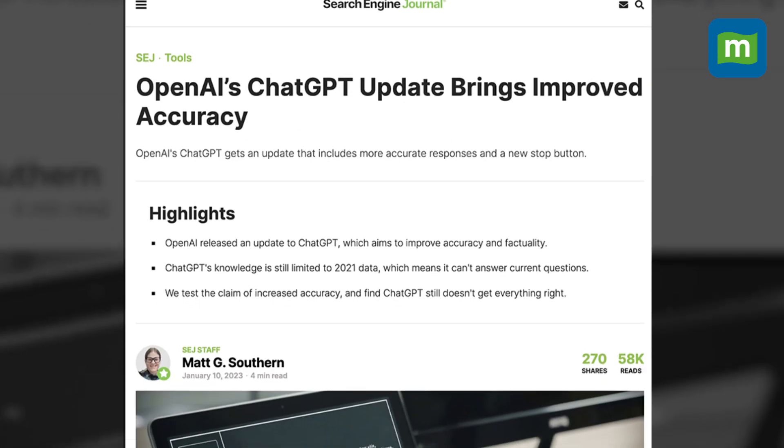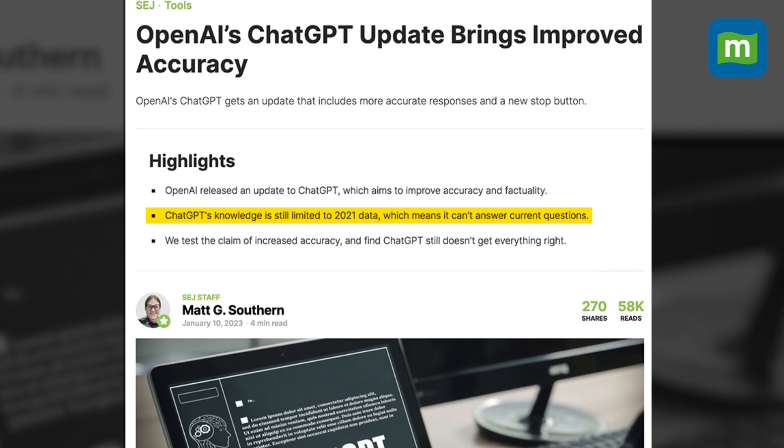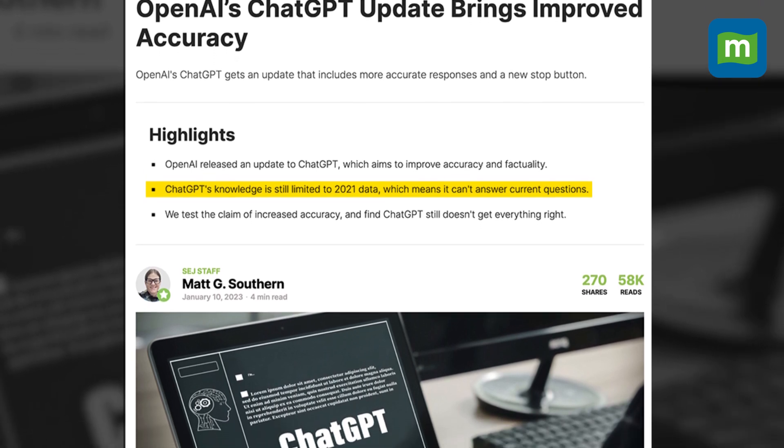ChatGPT-4 is the latest upgraded language learning model, which promises greater accuracy, broader general knowledge, and advanced reasoning. ChatGPT only had access to data till about 2021, but with the release of ChatGPT-4, the data is accurate to date. First, if you are wondering what ChatGPT does, let me explain it to you.